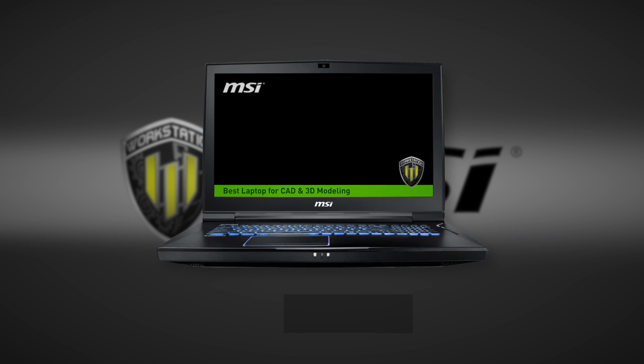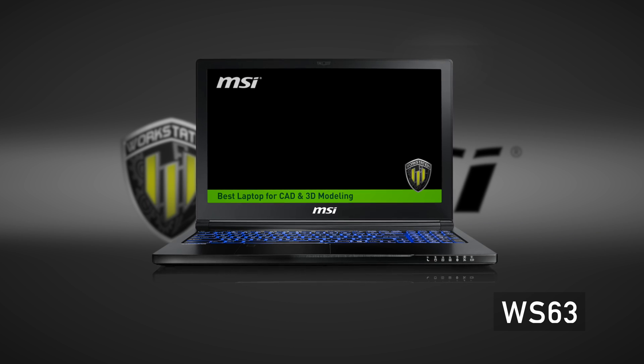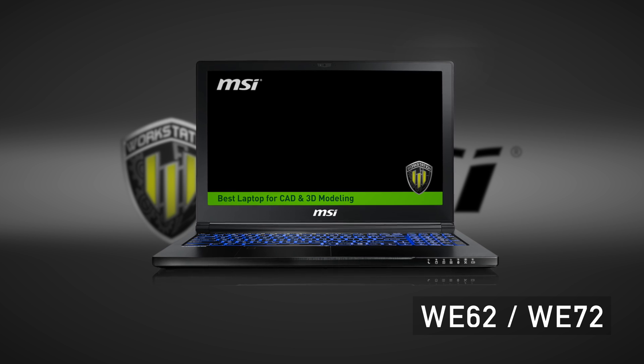We're showing off our new lineup that comes with all Pascal GPUs — we have our WT73, our WS63, and our new entry-level the WE62 and WE72.